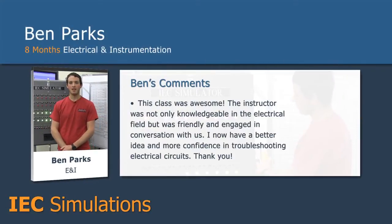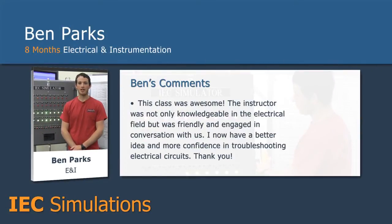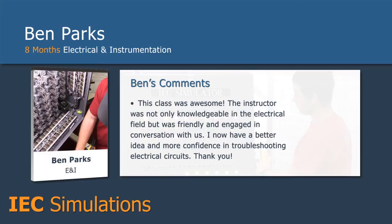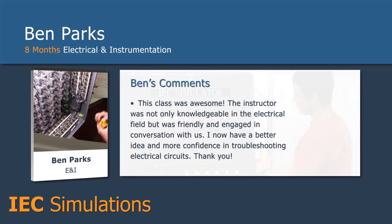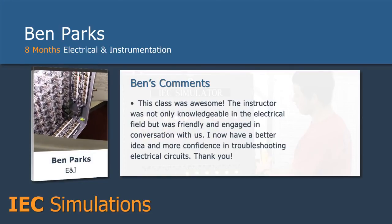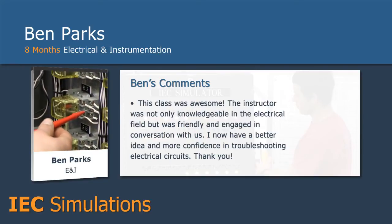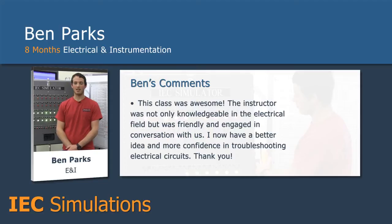My name is Ben Parks. I do electrical and instrumentation work. I've been doing it for about eight months now. I don't have a whole lot of industry experience or electrical experience, so coming to this class, troubleshooting is going to be a lot easier now. Just being able to figure out where your power is, instead of checking point-to-point on everything, you can bypass things to help speed up the troubleshooting process.